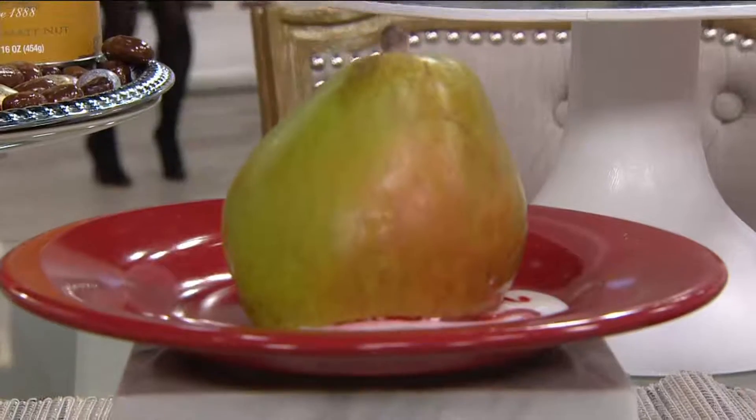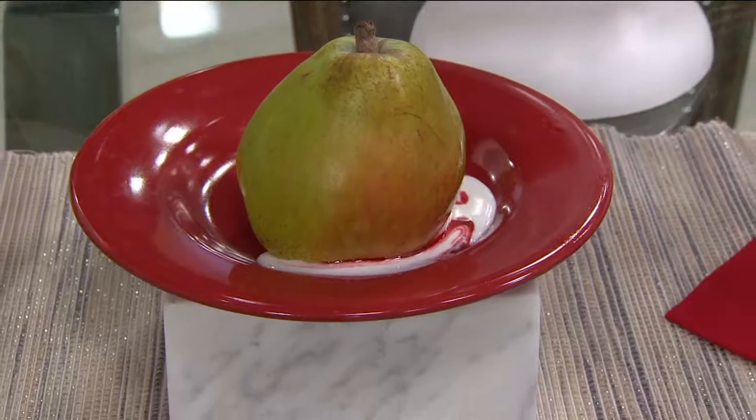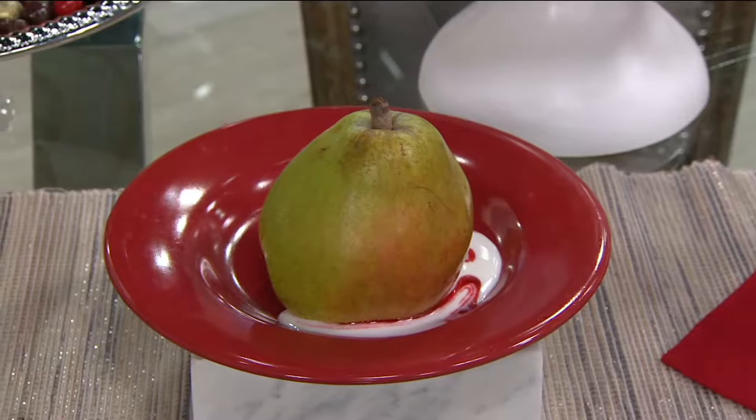If you're looking at the pear on your screen and you're thinking, wow, that pear looks big — it is. It is one of the Rogue Valley Royal Riviera pears. They only come from a certain place in Oregon. The harvest is very limited each and every year.